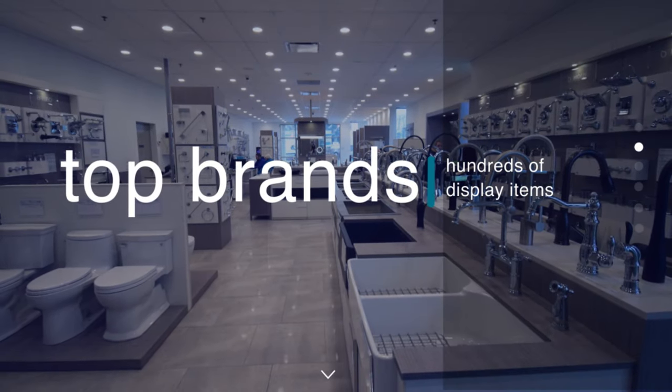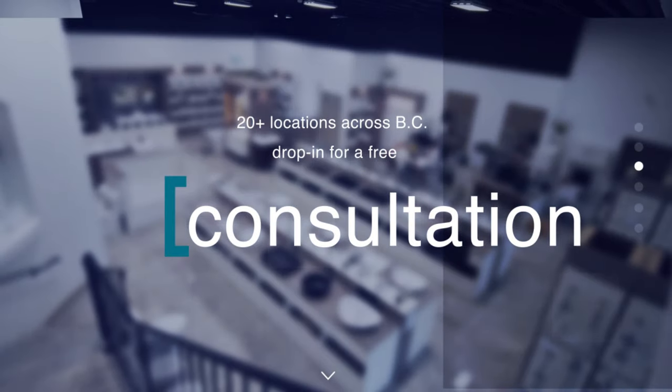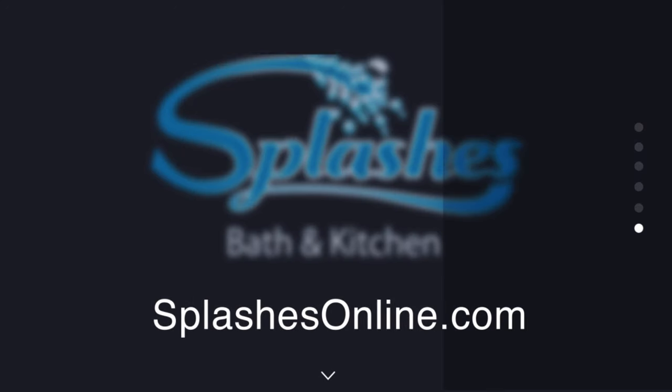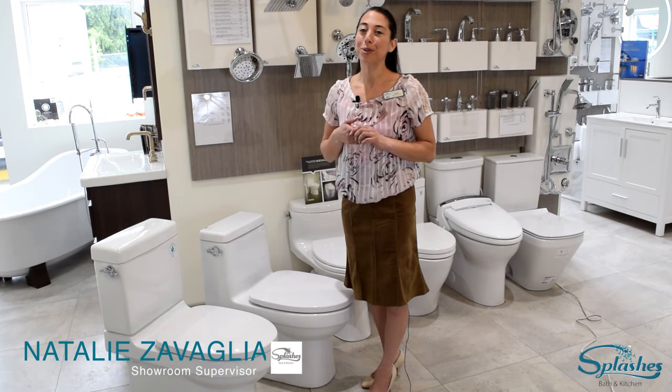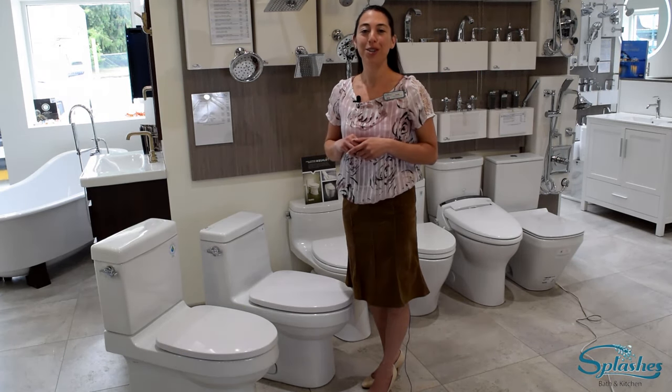Welcome to the Parksville Showroom. My name is Natalie and I am the Showroom Supervisor here. Today we are going to talk about the wonderful world of toilets. Shopping for a toilet can, believe it or not, actually be a little bit overwhelming, so I'm going to give you a few tips to help you decide what to look for when you are shopping for a toilet.